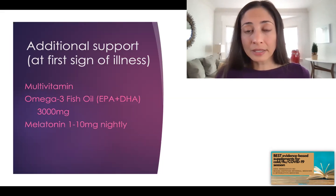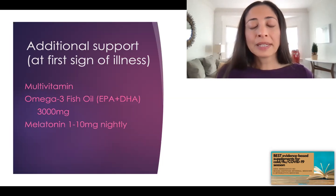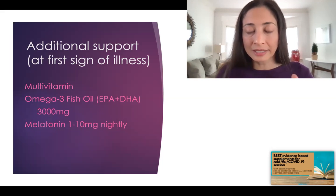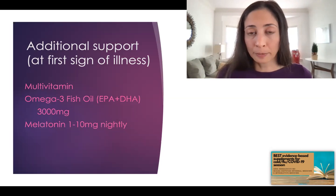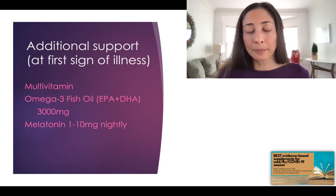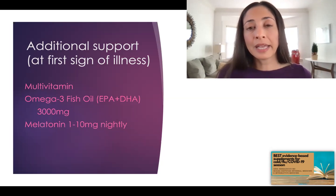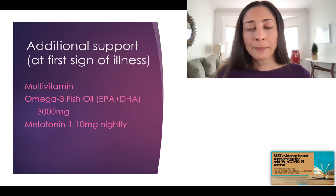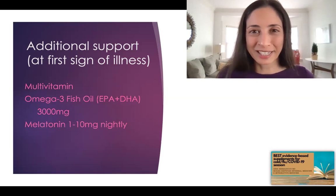Melatonin might be a surprise. It's marketed as a sleeping hormone, which it is, but it's actually a very powerful immune modulator. It helps to amplify the initial attack part of your immune system — the natural killer cells, macrophages, and T helper cells — but importantly, it helps to dampen the parts that tend to go haywire in COVID: the NF-kappa B and the NLRP3 inflammasomes. The dosage is anywhere from 1 to 10 milligrams a night during illness. The main side effect is vivid dreams, so if you wake up with crazy dreams, just cut down on the dose.